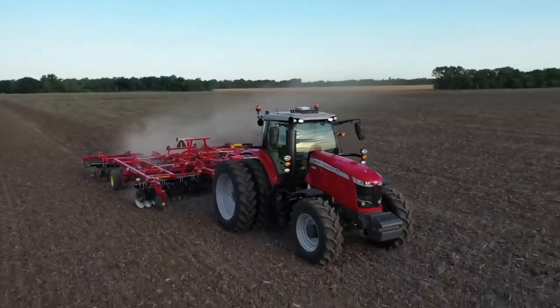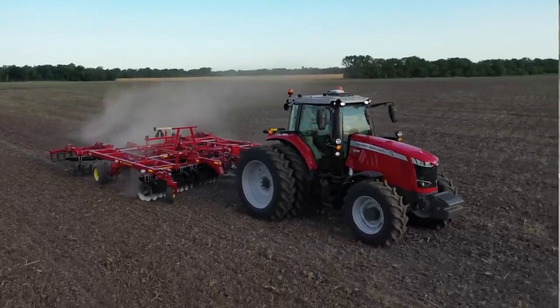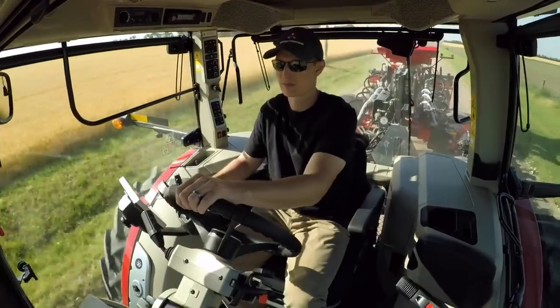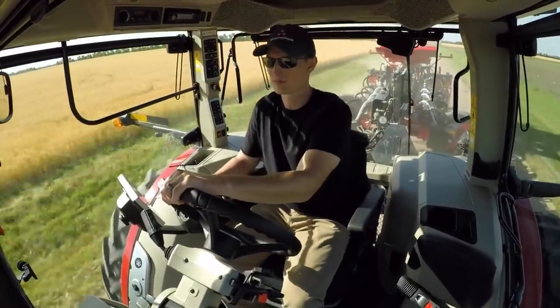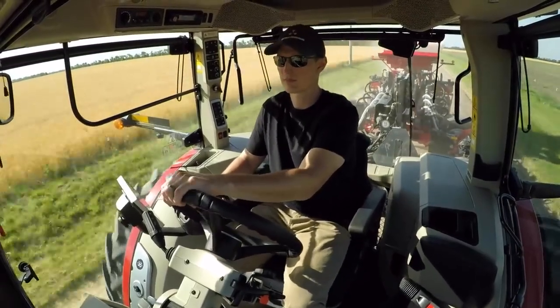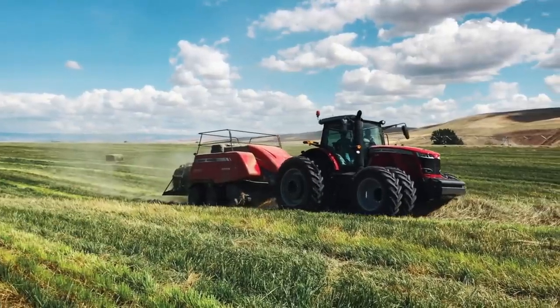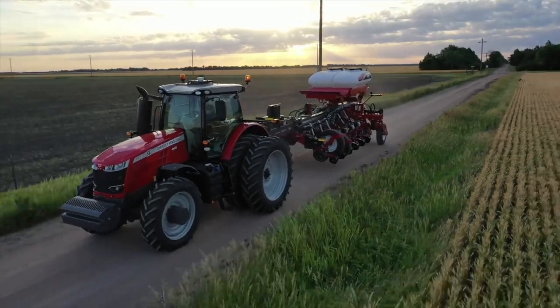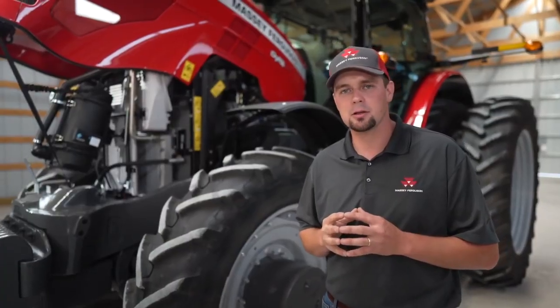Behind the 8.4 liter AGCO power engine you'll find the Dyna VT transmission. This is a continuously variable transmission and it works in perfect harmony with our AGCO power engine. We use dynamic tractor management to manage that relationship and save you fuel and time. For simple terms, let's say we're roading a large square baler behind this tractor and we start up a hill. You would hear the engine automatically raise RPMs to produce more horsepower to pull that load up the hill. When you crest that hill and start down the other side, the 8700 S-Series tractor in dynamic tractor management mode would automatically decrease those engine RPMs because that horsepower is not needed and you don't need to burn as much fuel.